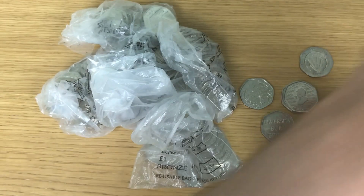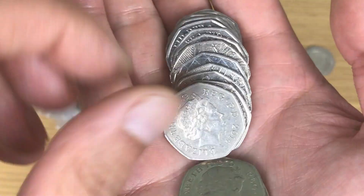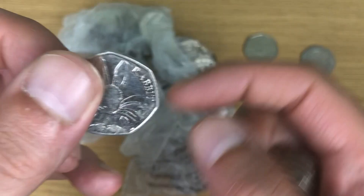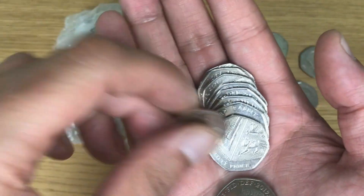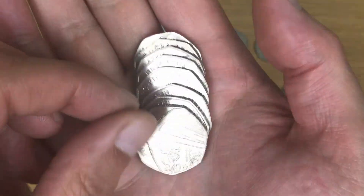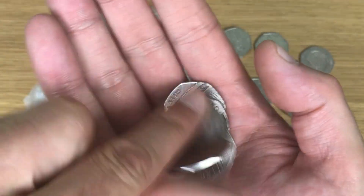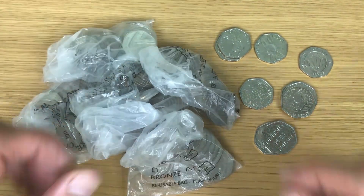No way — okay, another Sherlock Holmes in this bag of coins. And there is Peter Rabbit 2017. Peter Rabbit 2016 as well. That's another Diversity Built Britain, so that's two of those for today. Another Peter Rabbit 2017 in here too! And some shields. Nice few finds in just one bag there.